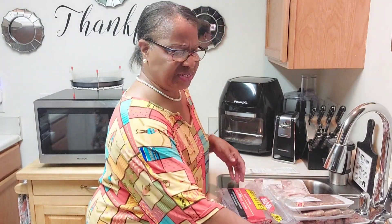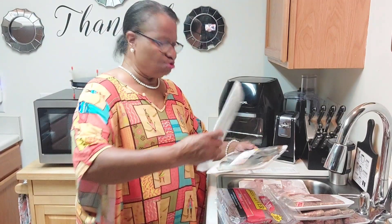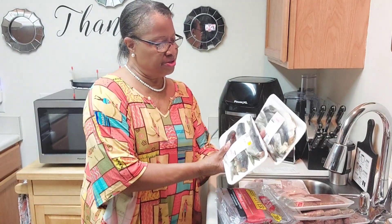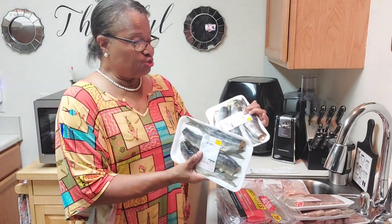Salt herring. I decided to get me some salted herring — I got two packages. How many of you love salted herring? What I'm going to do is let them soak for a while. I'll figure that out, guys.